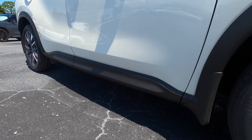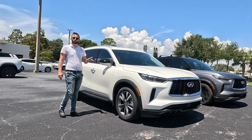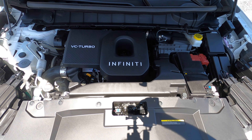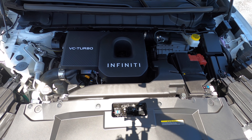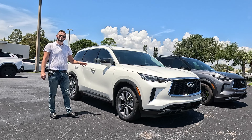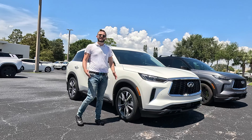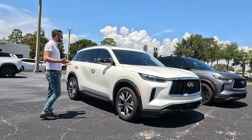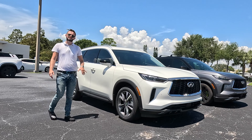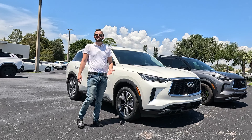Going back to the 2025 model, we're now getting the 2.0-liter VC turbocharged four-cylinder, which is producing 268 horsepower and 286 pound-feet of torque paired to the same nine-speed automatic transmission. With front-wheel drive, you get 22 MPG city and 28 MPG highway, and it still accomplishes 6,000 pounds of towing even though it's not the V6 variant, which I'm going to be interested to see how that projects over the next couple of years.